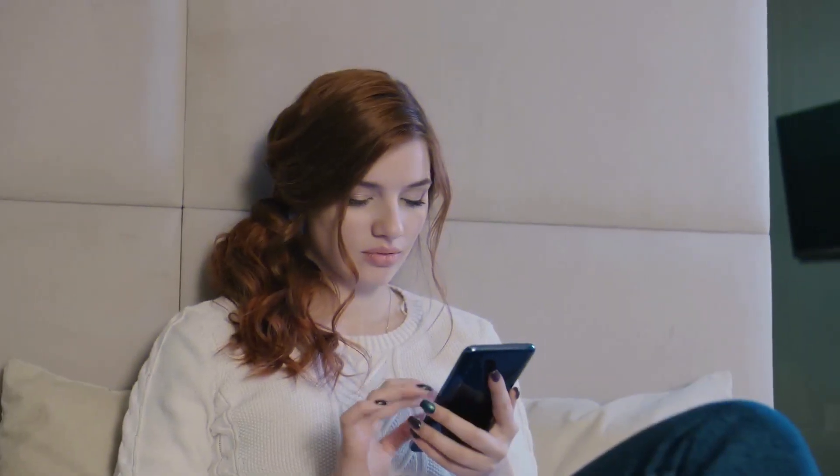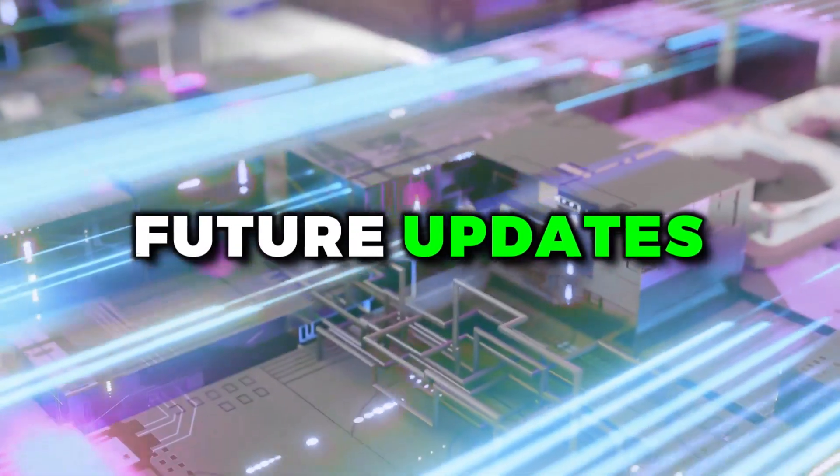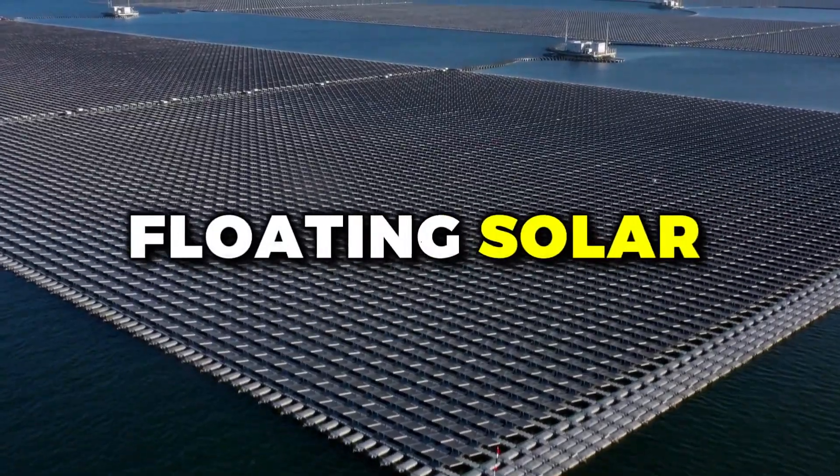Before continuing, please make sure to like and subscribe to our channel for future updates. So what is floating solar, you ask?